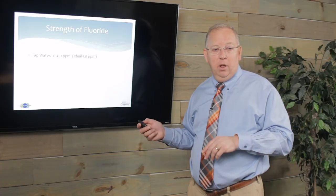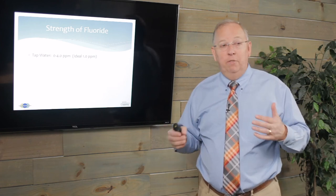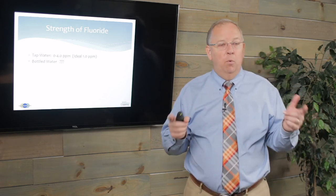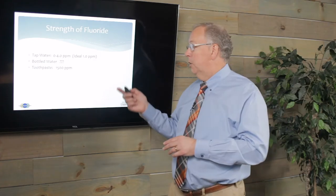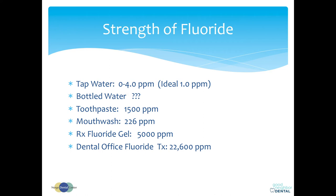Tap water is zero to four parts per million; ideal is 1.0. I'm fortunate to live in a naturally fluoridated community in Williamsburg, Virginia at about 0.7 to 0.9. Bottled water ranges from zero to two parts per million depending on filtration. Toothpaste has 1,500 parts per million. Mouthwash is lower at 226 parts per million. Fluoride gel such as Fluoridex is 5,000 parts per million. And in-office fluoride — whether varnish or foam — is 22,600 parts per million. Hopefully you're not using foam trays anymore; everybody should be on varnish by now. It sticks around much longer and it's much better.